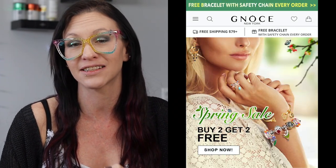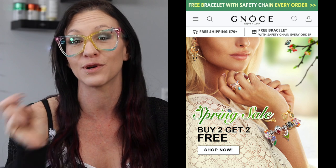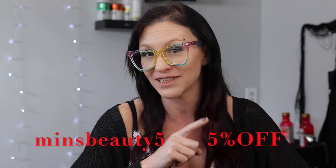Right now on their website they have a spring sale going on. So you buy two charms and you get two free. You also get a free bracelet with every order. And if you use the code MINSBEAUTY5, you can save yourself an additional 5% off your order. You can use it several times, over and over if you would like.